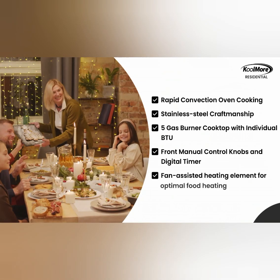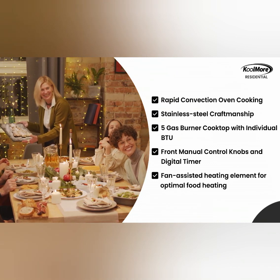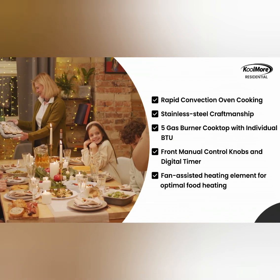Overall, the Coolmore KM-FR36GL-SS 36-inch professional gas range stove offers a combination of versatile cooking options, efficient heating, and durability.